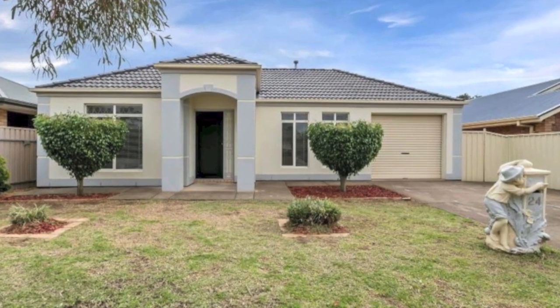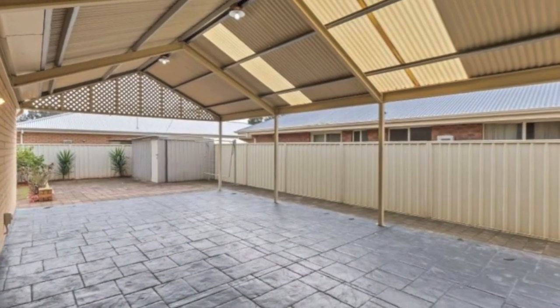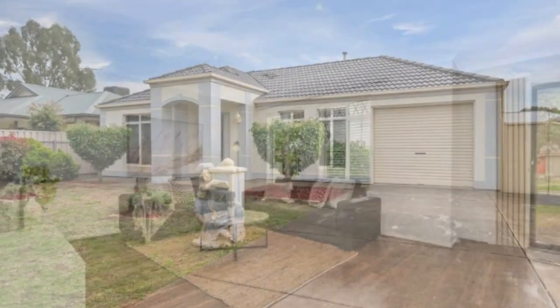Set amongst other quality homes on a quiet tree-lined street, this immaculately presented attractive family home with rendered facade and stylish portico entrance offers a versatile floor plan.